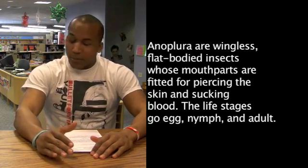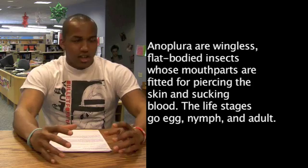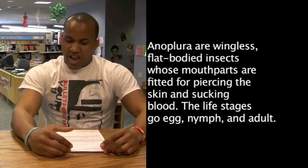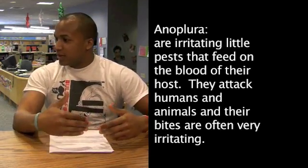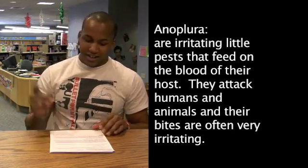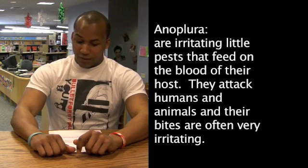I don't really know what I'm saying. Listen here, young bull — I'm going to tell you what Anoplura are. I'm going to read it on the paper because, you know, it's not how much you know but where to find it. I got all my notes. Anoplura are an irritating little pest that feed on the blood of their hosts.